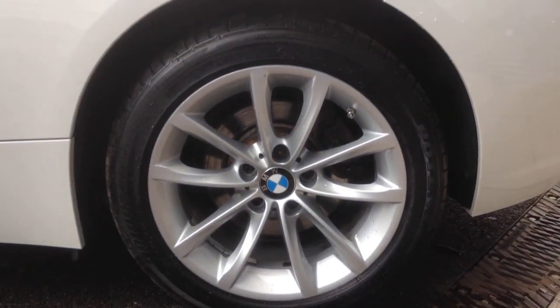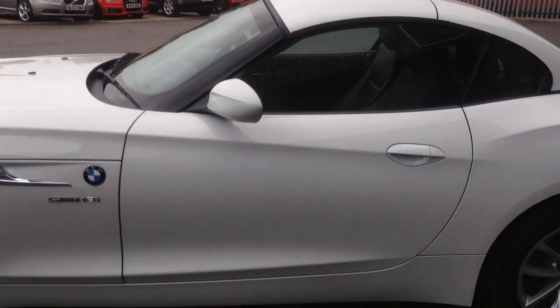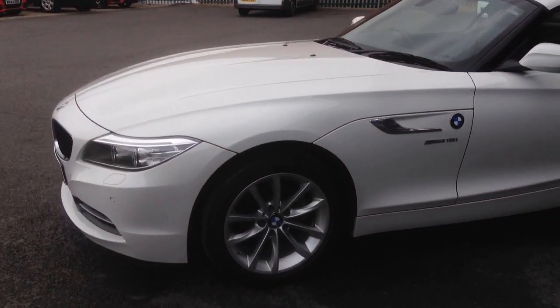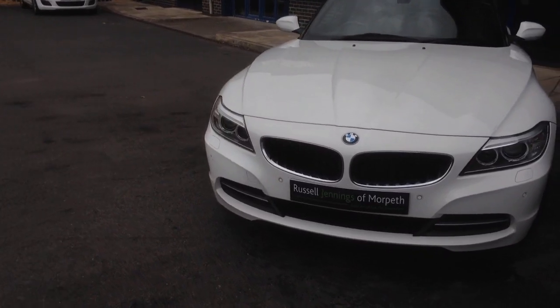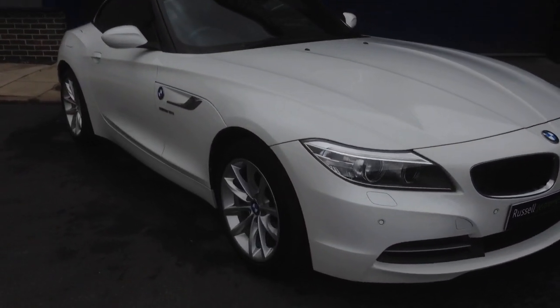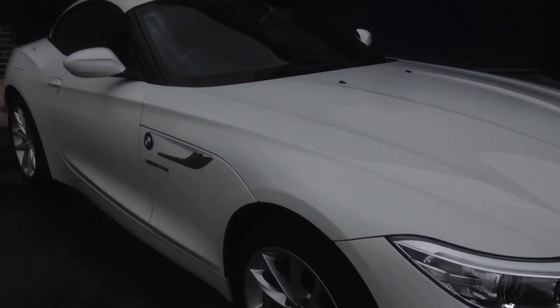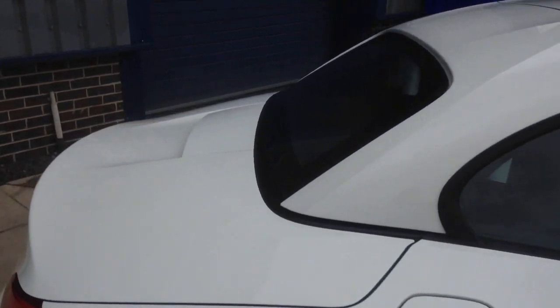We've mentioned the full black leather interior. It's got lovely condition multi-spoke alloy wheels. It's manual transmission with a six-speed gearbox. Front and rear park distance control. You can see the LED lights as we work our way around the car. It's all electronic metal roof.